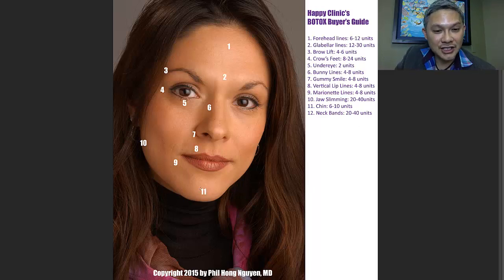Botox can also be done in the chin area. A lot of women have a horizontal line above their chin that Botox will help with. Women also tend to have a dimpling — like an orange peel look to the chin — and doing some Botox there will relax that muscle so the dimpling doesn't occur.